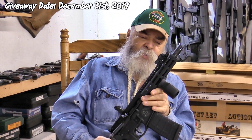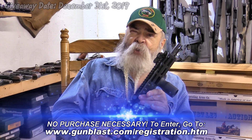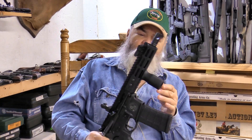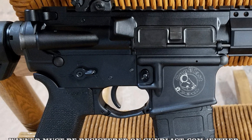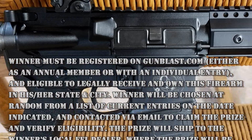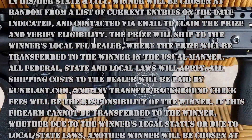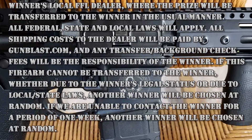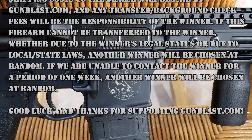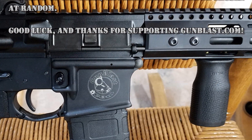We're giving this away New Year's Eve. To register, click on the link on the giveaway page. If you're a GunBlast member, you're already automatically registered. If not, it'll tell you how to register to win this without being a member of GunBlast.com. We'll see you next time.